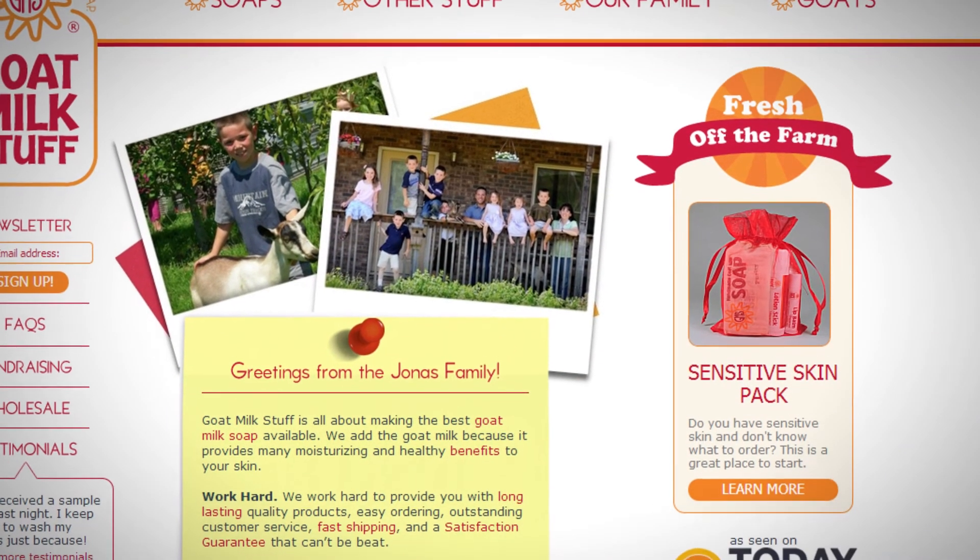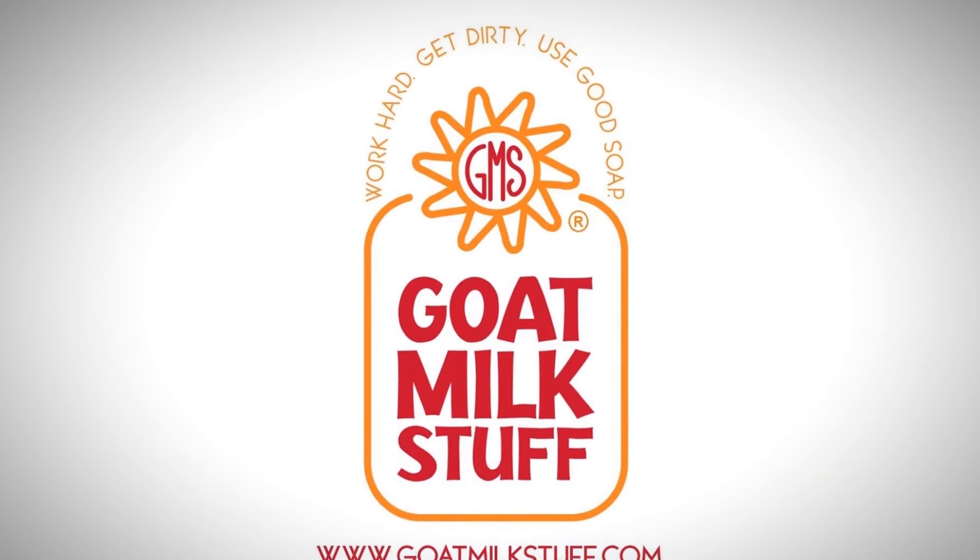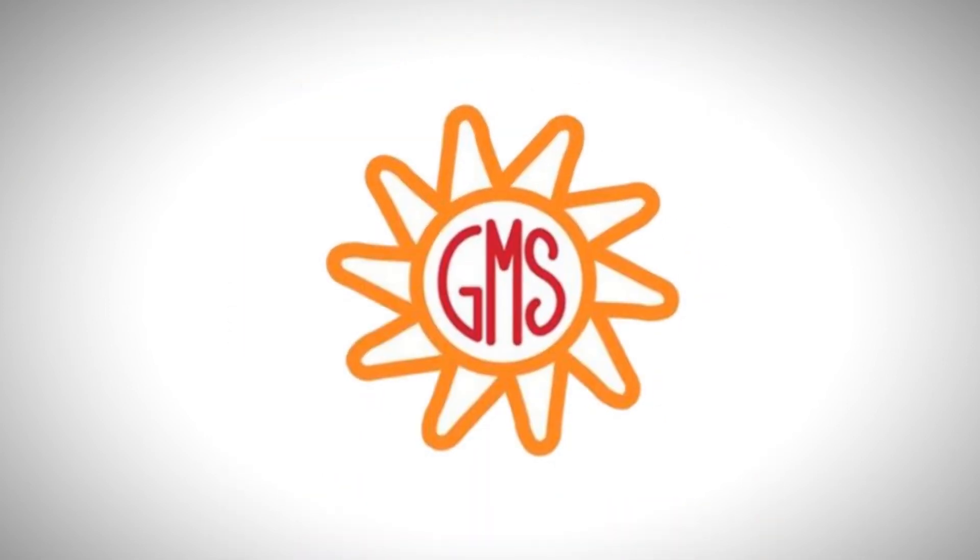In 2009, we went ahead and updated our website, and we decided at the same time it was time to refresh the logo. So in 2010, we rolled out the new Goat Milk Stuff logo, which is the one that you're familiar with today. Let me tell you about it. It is red and orange, and it is the 10-point sun that you're familiar with.